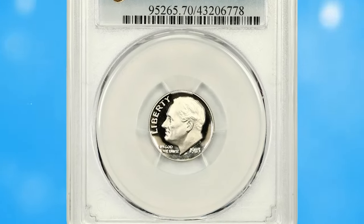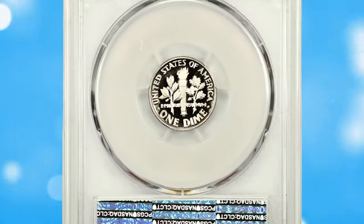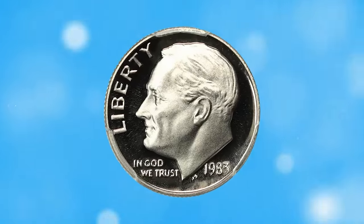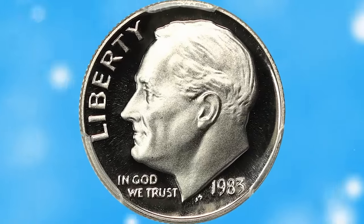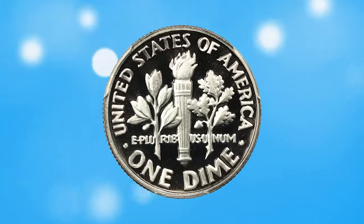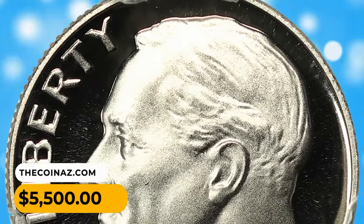Another highly sought-after error variety: the 1983 Proof Dime with no S mint mark, graded PR-70 Deep Cameo by PCGS. This famous proof-issue error from the San Francisco Mint is missing the mint mark, making it tough to locate in perfect PR70 grade. It was sold for $5,500.